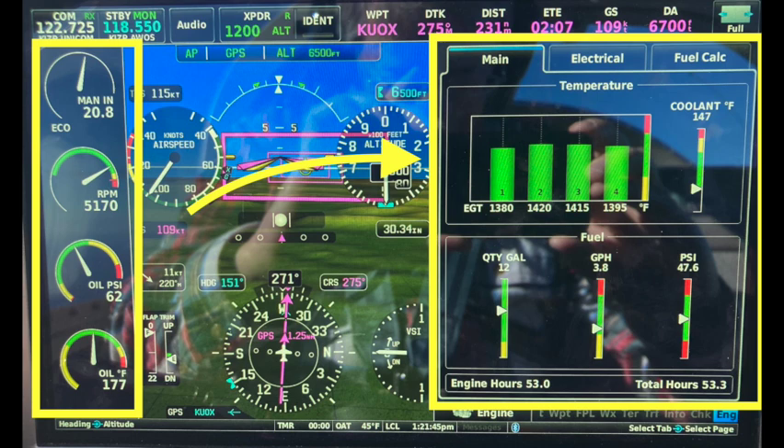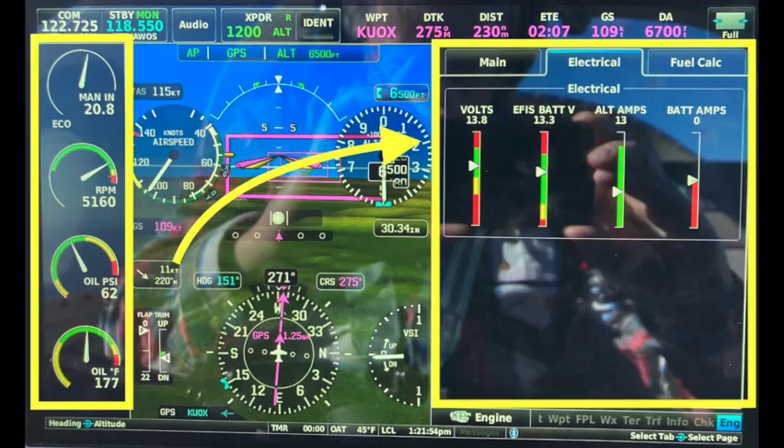This display has three tabs. Touching the second tab changes the display to show the health of the electrical system. The main bus is showing 13.8 volts, while the battery is showing zero amps. The battery is used for engine startup until the engine-driven alternators take over — they power the bus, and the battery recharges and then goes to a zero load. The EFIS backup battery shows a healthy charge of 13.3 volts, so in the event of an alternator failure, the EFIS display will shift to its battery backup until you can land the airplane.